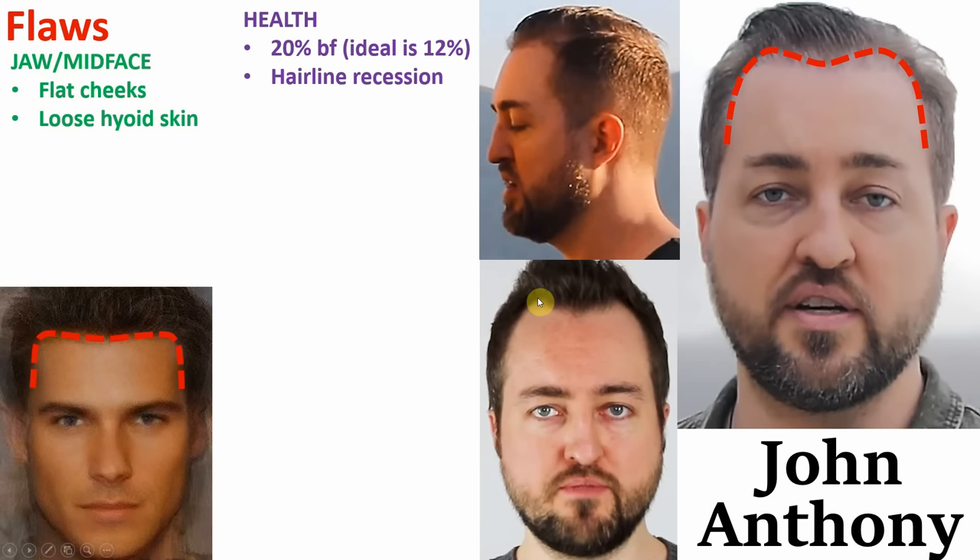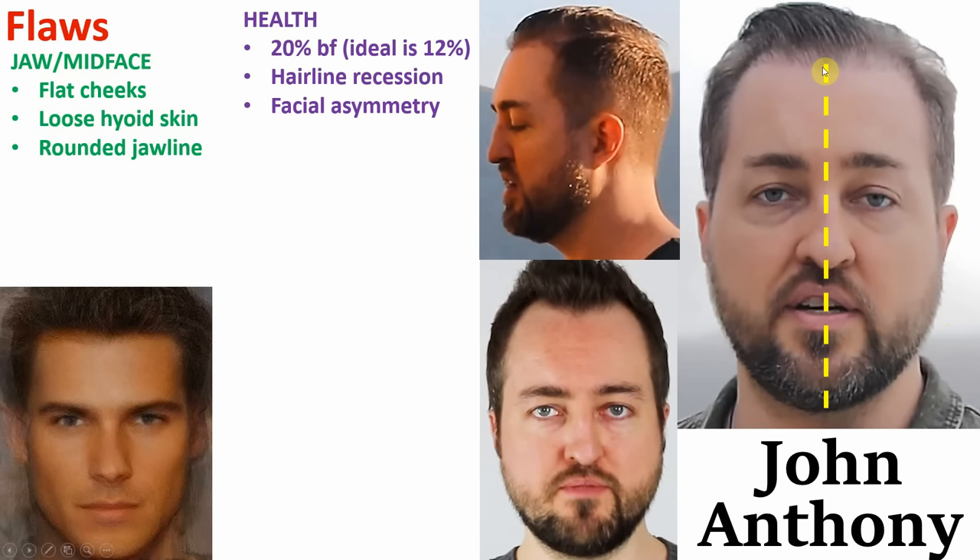The results usually are very promising and I believe it's a very good potential solution for balding in males. His next biggest flaw — also loosely tied to his body fat percentage — is that his jawline is way too rounded. If we take a look at the ideal jawline, it has sharp and defined angles. But compared with John Anthony's, his is way too rounded.